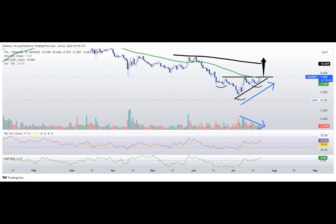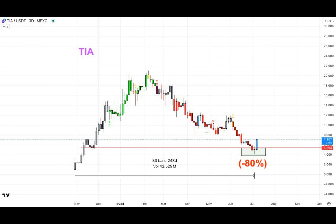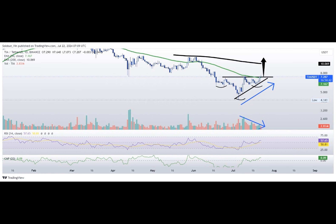TIA's journey hasn't always been smooth sailing. Its price took quite a tumble since reaching its record high in late February. However, let's focus on the positive developments rather than dwelling on past misfortunes. As they say, every cloud has a silver lining, and TIA seems to have discovered its own brilliant gleam.